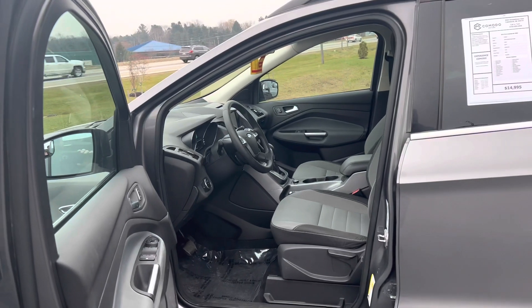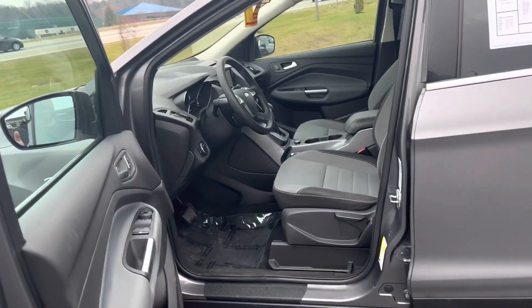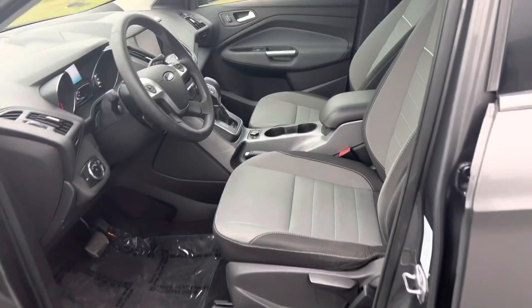The 2.0 has a ton more power than the 1.6, which is now the 1.5-liter. It's totally worth it. If you can afford to get the 2.0, get it. Or if you get lucky enough to find one, get it.